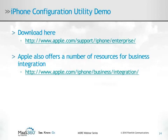The iPhone Configuration Utility lets you easily create, encrypt, and install configuration profiles, track and install provisioning profiles, and authorize applications, as well as capture device information including console logs. You can download this from Apple's website along with documentation for business integration.